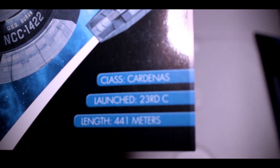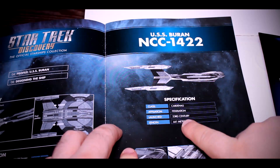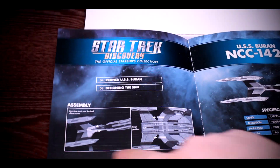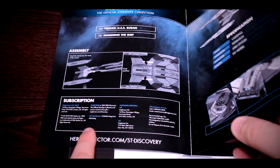So: Cardenas class, launched 23rd century, length 441 meters. We see the same information in here along with instructions on how to assemble the ship, and then herocollector.com/stdiscovery at the bottom.